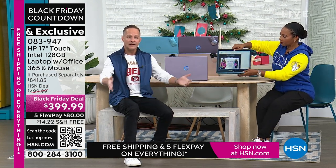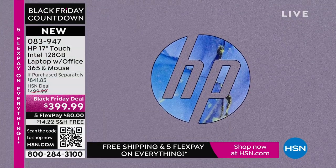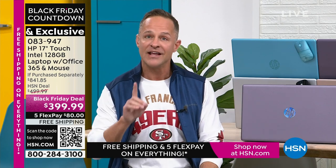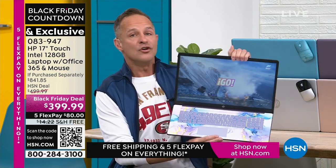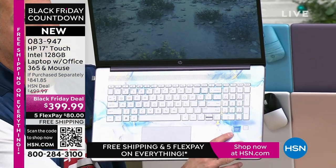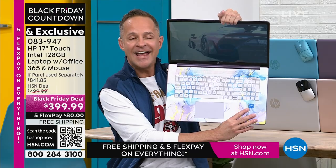We at HP work very hard to bring exclusive colors and bundle in things like Microsoft 365 that you don't see anywhere else. The other thing we do is work with the other biggest brands in the world. No one would have faulted us if we said we've got the third-largest processor for a $399 17-inch touchscreen — but that's not what we did. We have the number one computer processor in the world: Intel inside. Intel quad-core processing built into your computer.